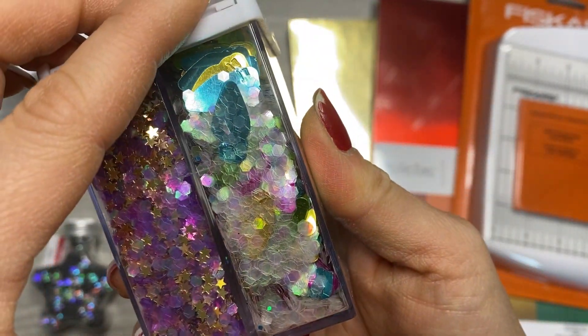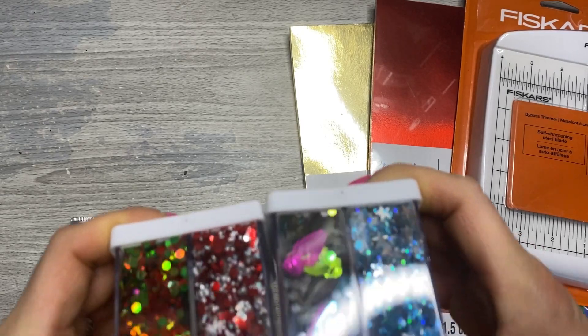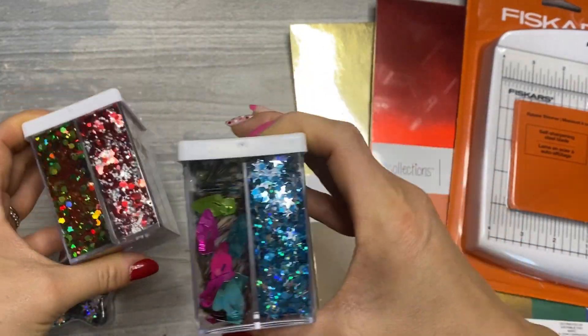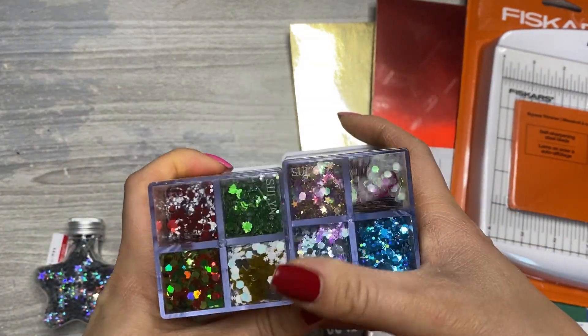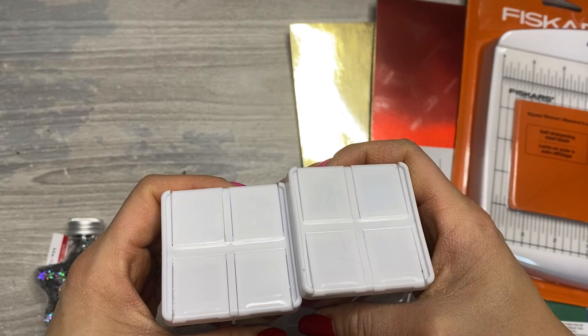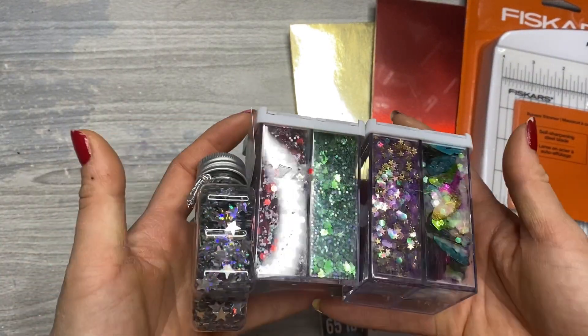Those Christmas lights are so fun. These were up in the front of Michaels where the bins are with all the deals. This was by Creatology — I think it's like the kids section — but it doesn't matter to me, I think these are super fun.